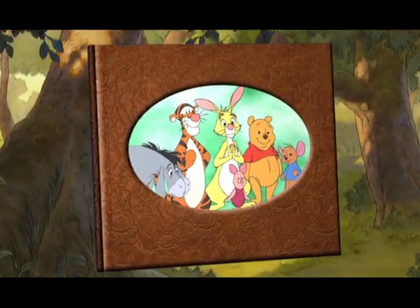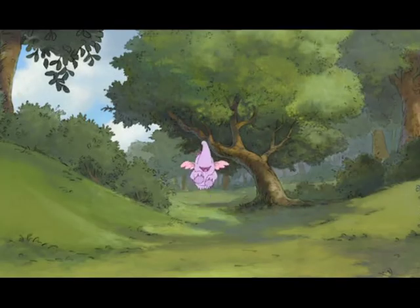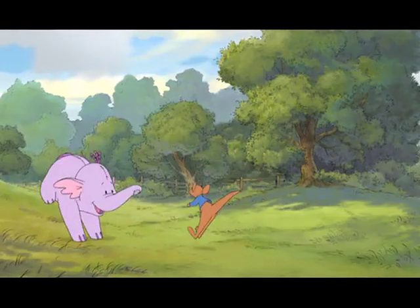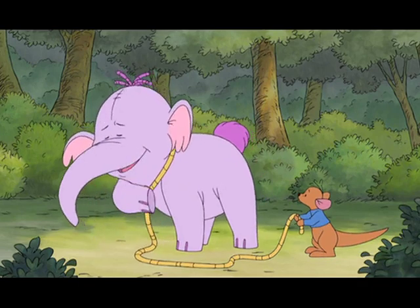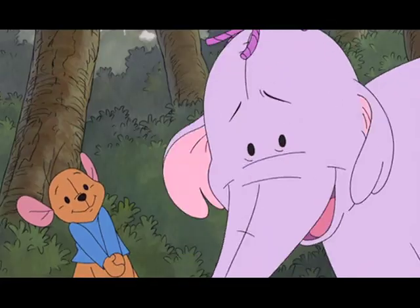Hi there, my name's Roo, and I want you to meet my new best friend. His name's Lumpy. That's what I call him, but his whole name is Heffaridge Trumpler Brumpy Heffalump the Fourth. He's a heffalump!